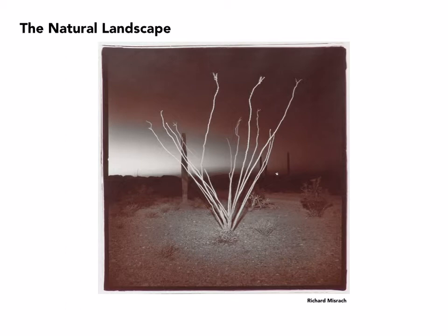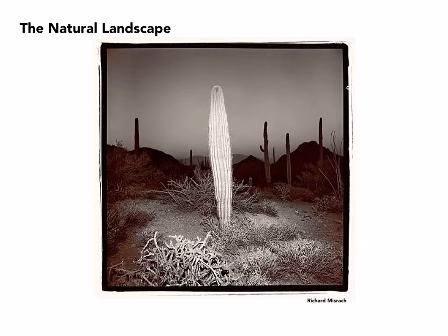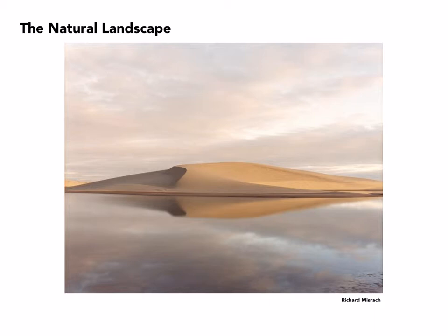Richard Misrock would become well known later on as a color photographer, but he began by creating these nocturnal images from the desert, which he would then tone. They were lit at least in part by artificial means — in this case a camera-mounted flash. The same technique is seen here, and here as well.